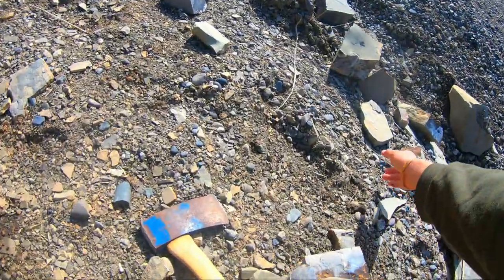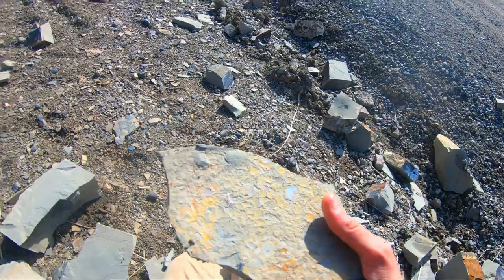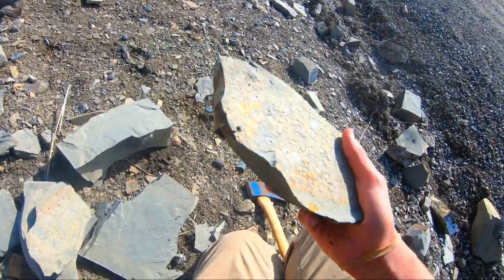Oh, there's the negative. That will have to come with — that's awesome. Those are some cool trace fossils.